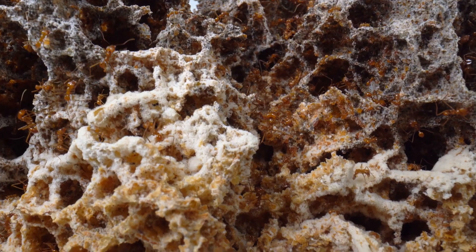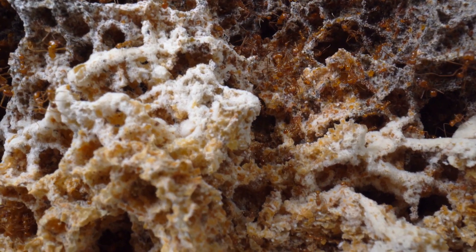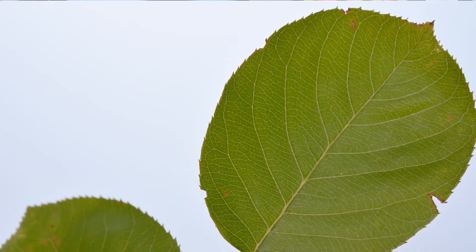And about 40 million years after that, some of these fungus farming ants started growing their underground fungus gardens by feeding them leaves that they collected by doing this.